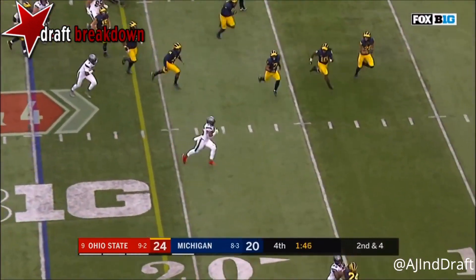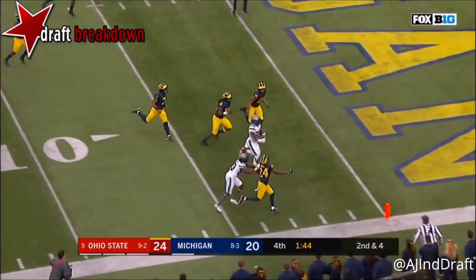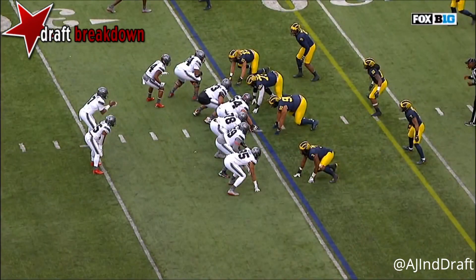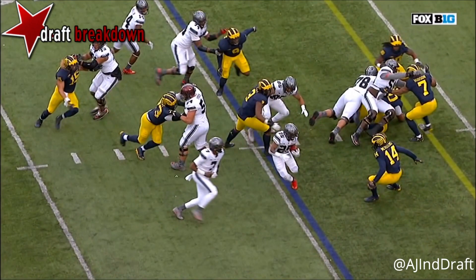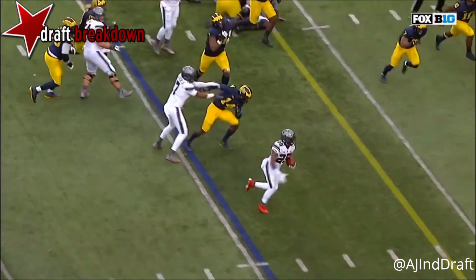Weber picks up a first down — Weber racing to the end zone, touchdown! Watch Mike Weber break the line of scrimmage, Metellus right there, and then it's just a foot race — Weber totally wins the foot race for the score.